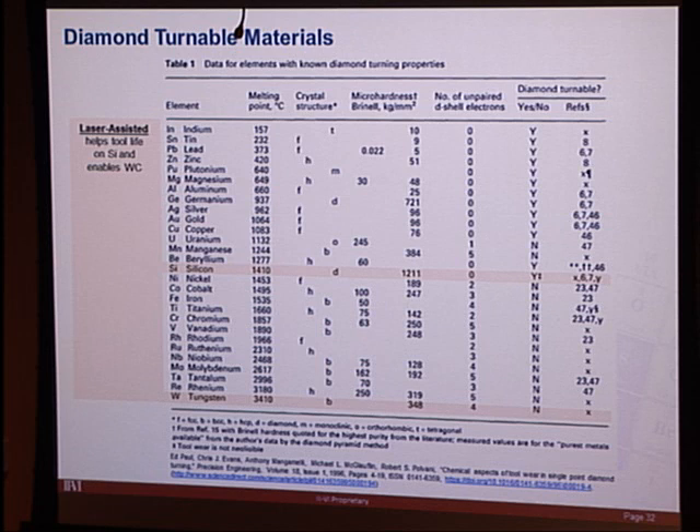For laser-assisted machining, silicon is a highlighted example. You can already diamond turn silicon, but the problem is it's very rough on diamond tools — you may only get a few passes on a large optic before tool degradation prevents further cutting. With laser-assisted machining, tool life is considerably improved.